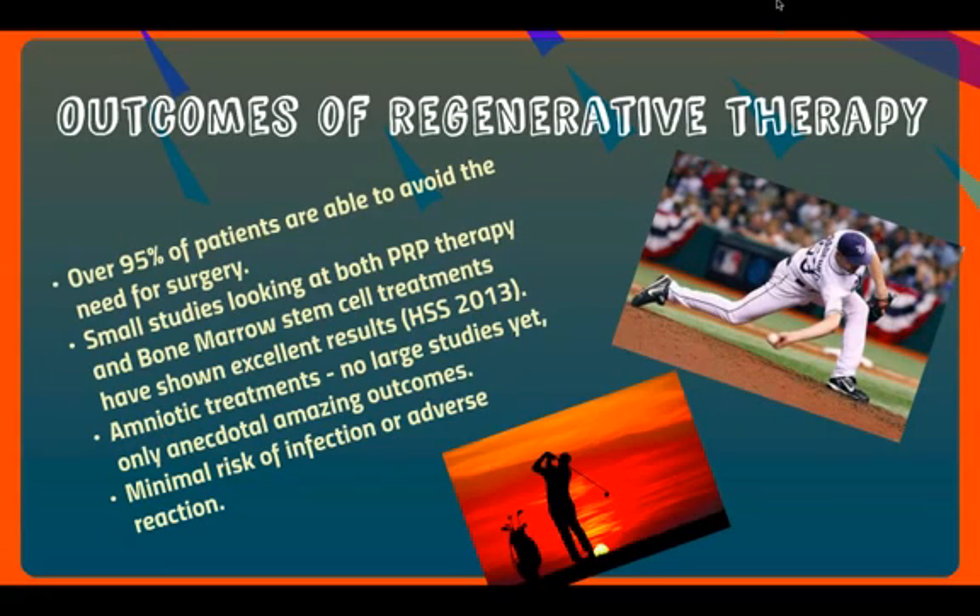What are the outcomes of regenerative therapy? Over 95% of patients are able to avoid the need for surgery. With regenerative therapy, the potential is to get faster relief and also to avoid recurrences because you're regenerating and repairing the tissue. There have been small studies looking at both PRP therapy and bone marrow stem cell treatments for epicondylitis, and both have shown excellent results. For amniotic treatments, there have not been any large studies yet — only anecdotal studies which have amazing outcomes. There's a minimal risk of infection or any adverse events, and the results have been nothing short of incredible, especially since this condition can last one to two years.